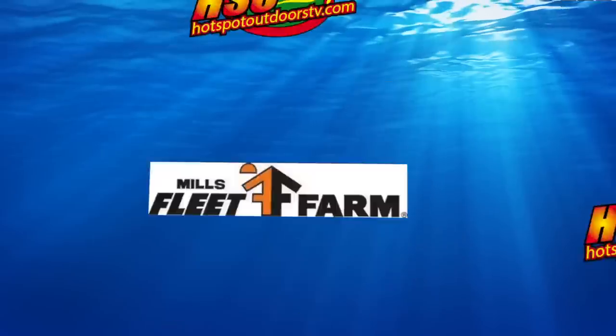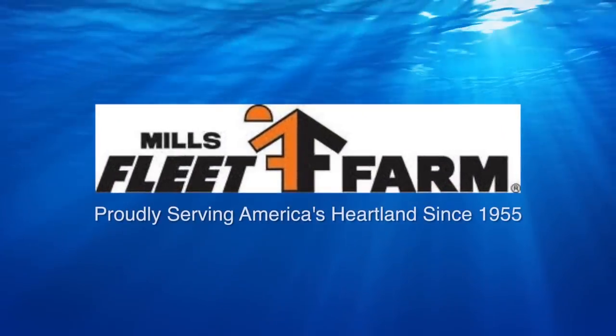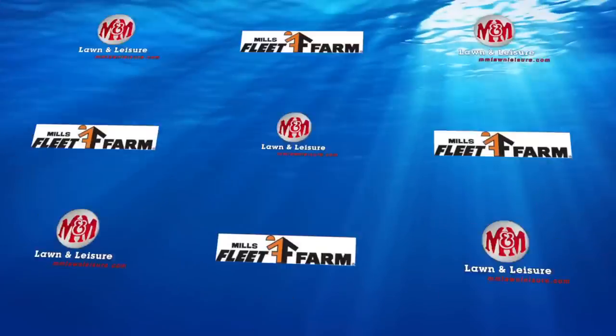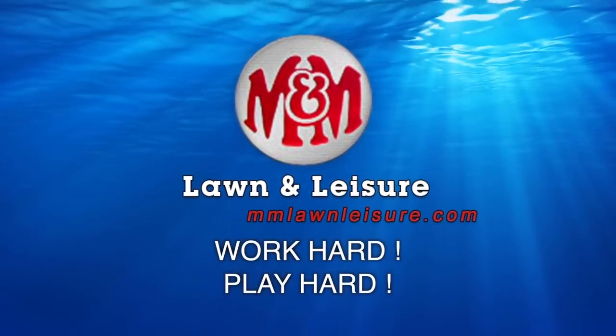Hot Spot Outdoors, brought to you by Mills Fleet Farm, proudly serving America's heartland since 1955. And M&M Lawn and Leisure — work hard, play hard.